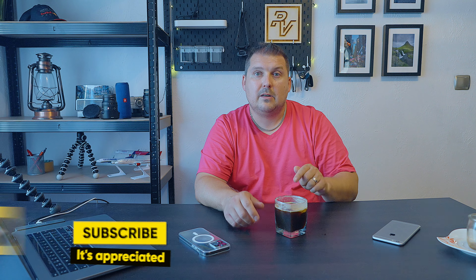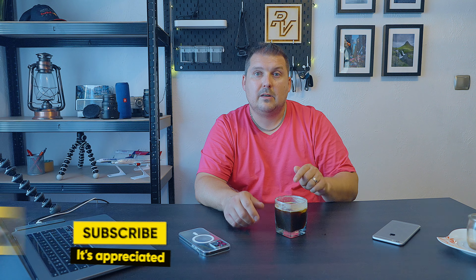Definitely give it a try because it tastes pretty good. If you've made it, tried it before, or are going to try it, put it down in the comments below. If you like coffee you'll probably like this. Put down in the comments what you think. Don't forget to share, like, subscribe, and I'll catch you all next time. Goodbye for now!